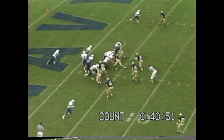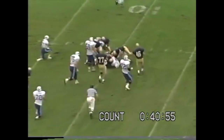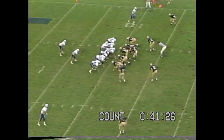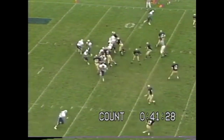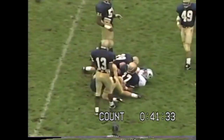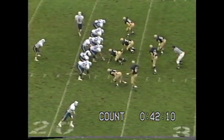Still first down for BYU. Detmer gives to Bellini, Bellini turning to the outside, runs it out to the 10-yard line. Second and 11 for BYU. Detmer throws this time, completes it. That's going to be close to first down yardage, right in the middle of the field. He protected the ball well and came up with first down yardage.